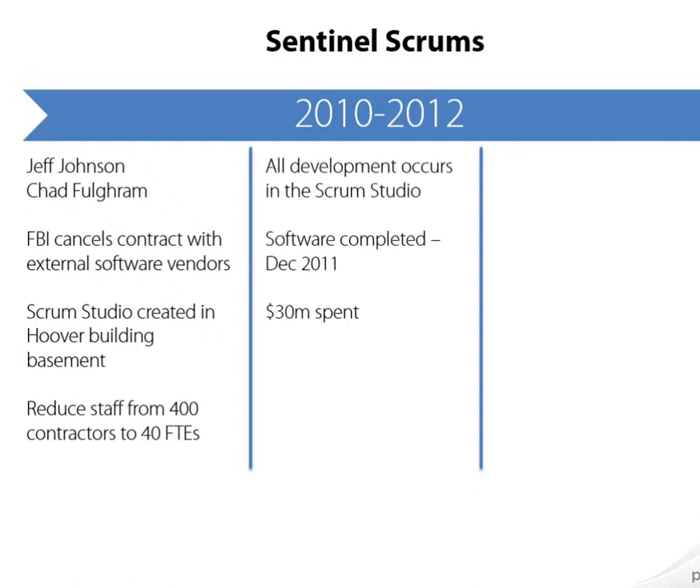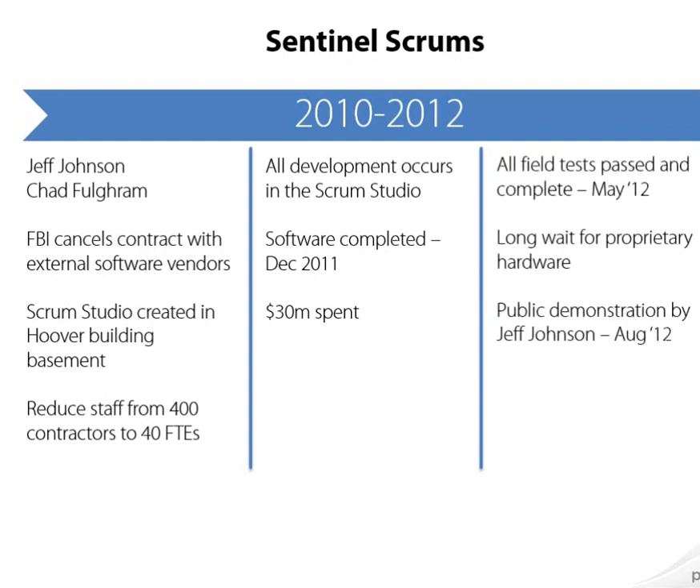What happened next stunned a lot of people. With only 40 developers instead of the original 400 that Lockheed Martin had on the project, the software was deemed complete in a little over a year, and only $30 million had been spent. Remember that the original budget was for $450 million. Finally, in May of 2012, the field tests passed, showing that Sentinel was ready to go.